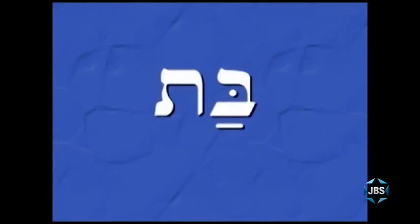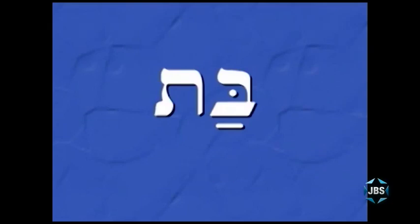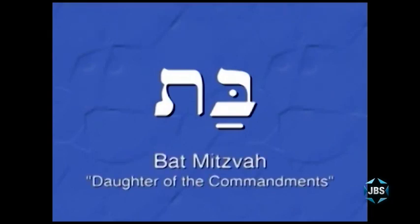And here's the word for a girl, which many of you also know and can now read: Bat, which means daughter. And bat mitzvah means daughter of the commandments.